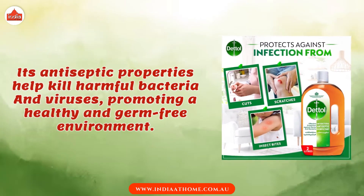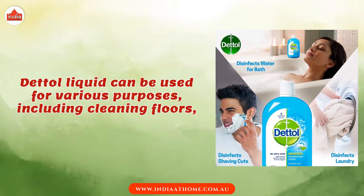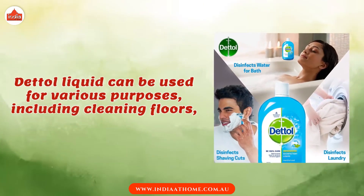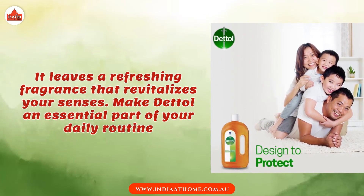Promoting a healthy and germ-free environment, Dettol Liquid can be used for various purposes, including cleaning floors. It leaves a refreshing fragrance that revitalizes your senses.